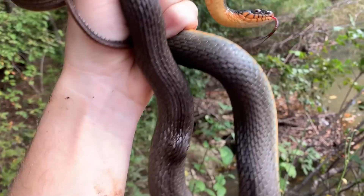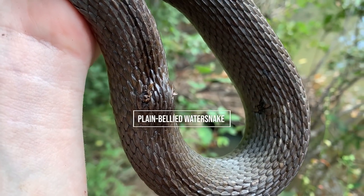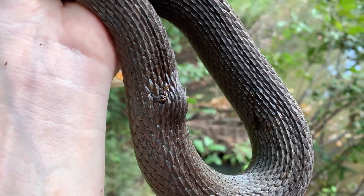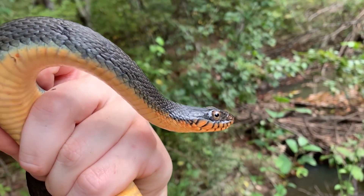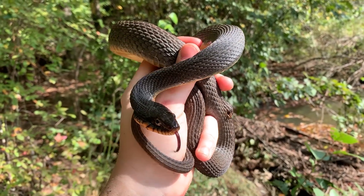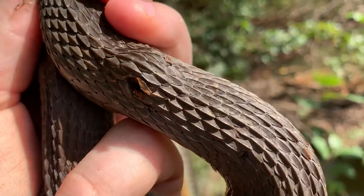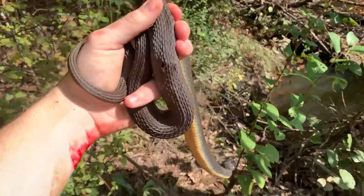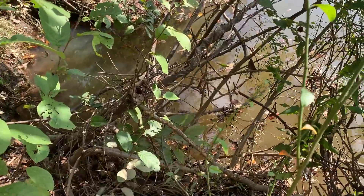Alrighty, well, we removed that hook successfully. It wasn't too difficult. It seems like it was mostly degraded in there and we were just able to pull it right out. Anyways, this guy is going to be in much better shape for the coming winter without having a fish hook sticking out of his back. So we're going to put him back in his brush pile and keep herping. It is time to release this guy — we successfully removed that little inconvenience from his back, and he seems no worse for wear. I'm just going to let him go.